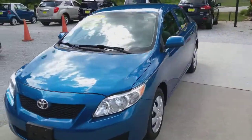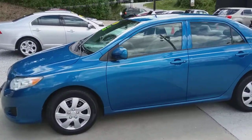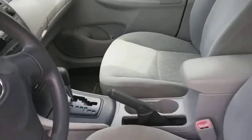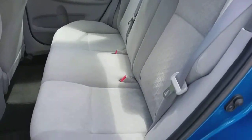This has 128,000 miles on it. Beautiful blue paint. Interior and exterior are both in excellent shape. It's got your tan cloth, auxiliary port, ice-cold AC. Tires are in good shape. Back seat's in great shape.